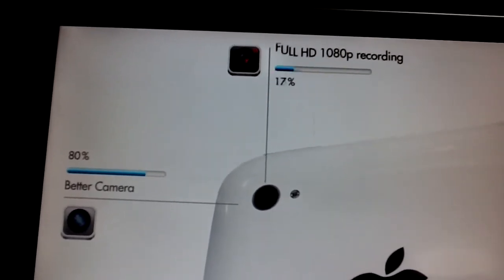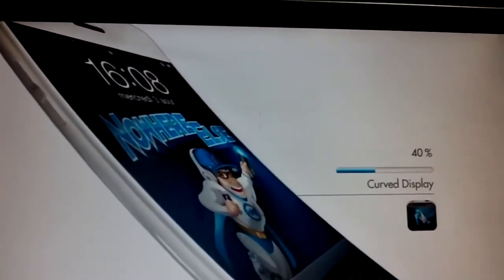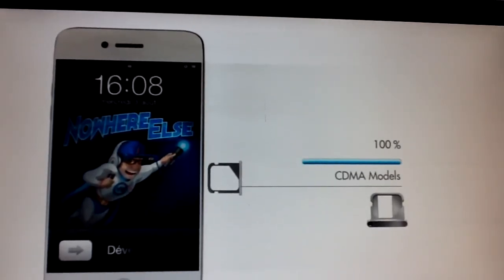A better camera is going to come — 80% likely — with full HD 1080p video recording, which is true. Bent model, or actually curved display — nope, I don't think so. And CDMA models — yep, 100% with me.